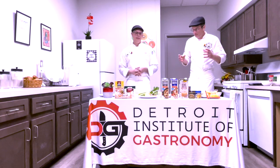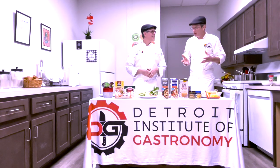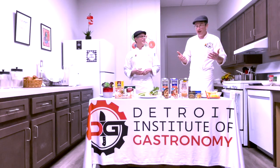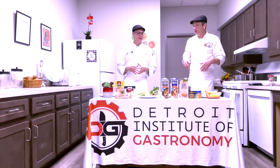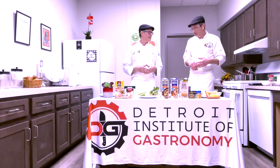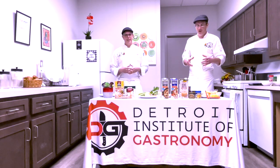One of the first things that is maybe confusing to you — it's confusing to many students, it's still confusing to me — is what is the difference between a stock, a broth, a bone broth, a bullion, a base, a consommé, all these weird terms, and what makes them different.